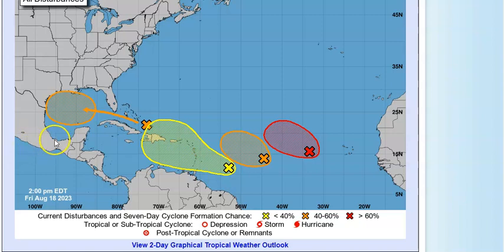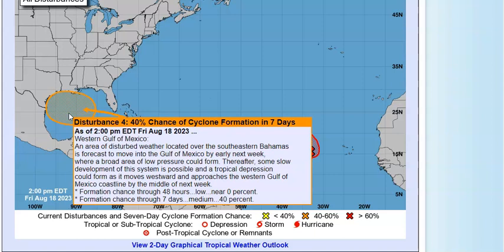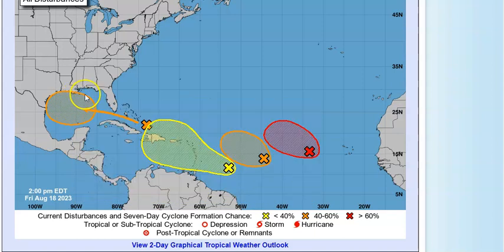This was yellow this morning, now it is orange in the western Gulf of Mexico — it's disturbed thunderstorms, just an area of disturbed weather. It's located over the southeastern Bahamas and is forecast to move into the Gulf of Mexico by early next week where a broad area of low pressure could form. Some slow development is possible and a tropical depression could form as it moves westward approaching the western Gulf of Mexico coastline by the middle of the week. In seven days it's up to 40% — earlier it was 30% — so it has moved up.